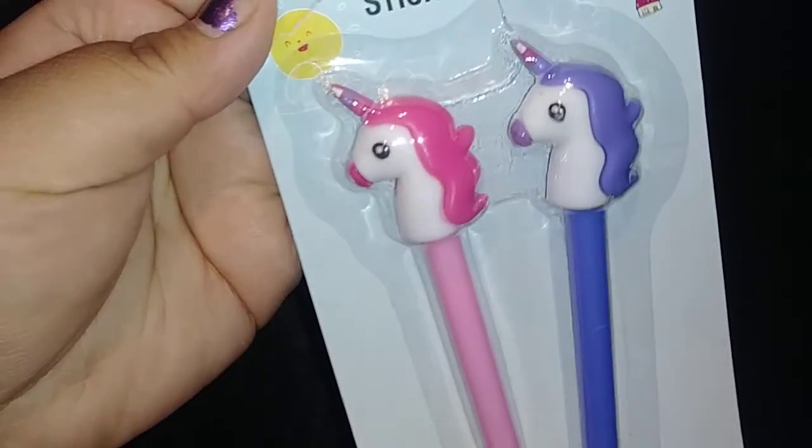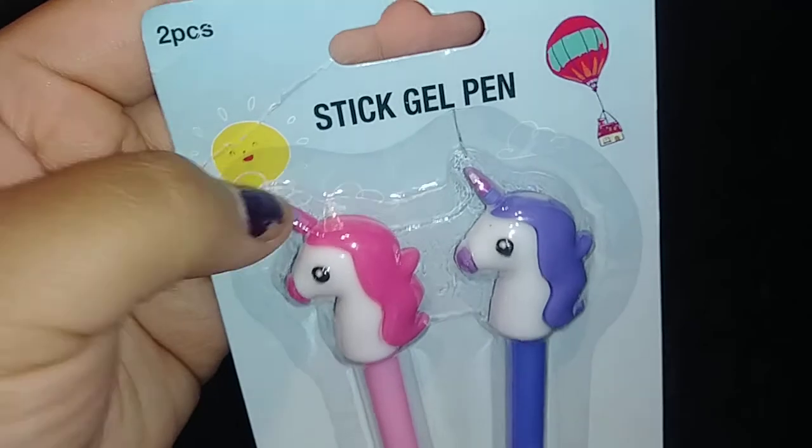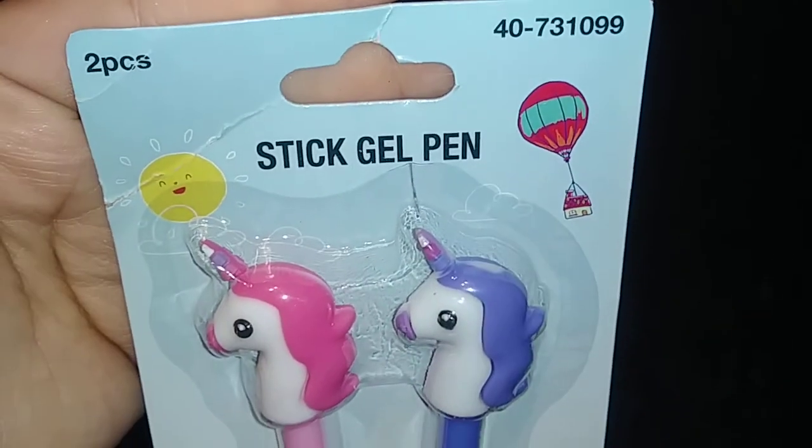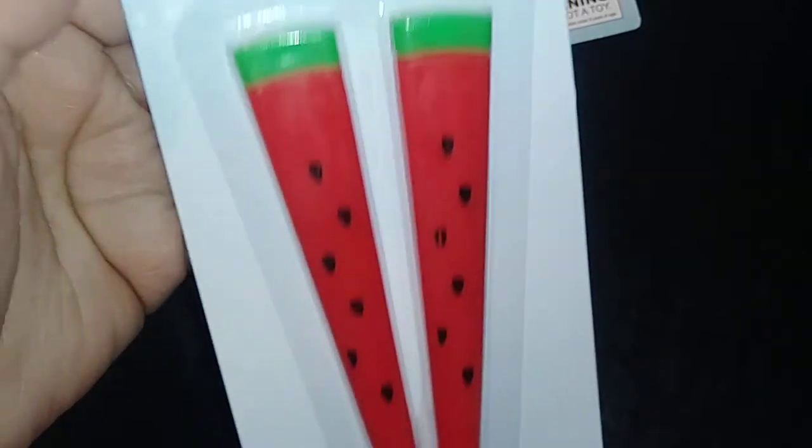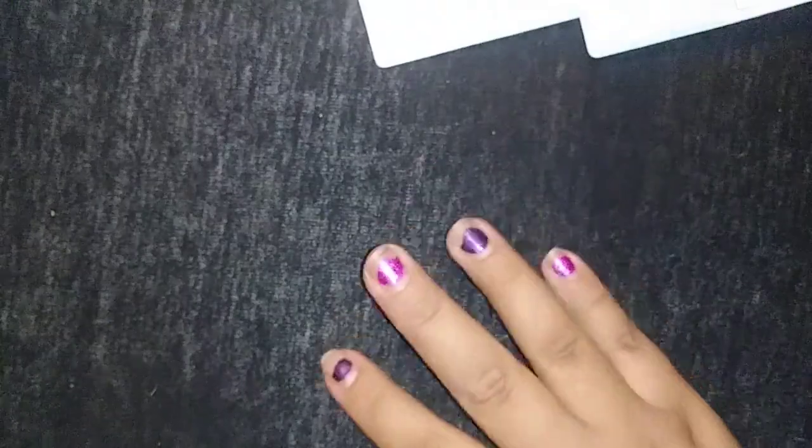Then I found these unicorn gel pens, and I picked those up. You get two of them in there. Then I seen this two-set of gel pens in the watermelon. Super cute, so I picked those up.